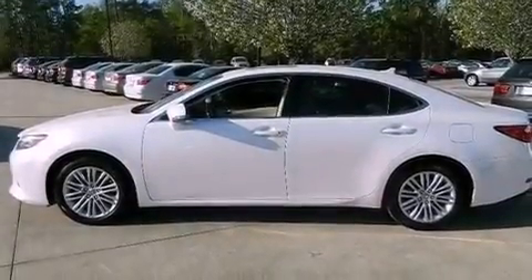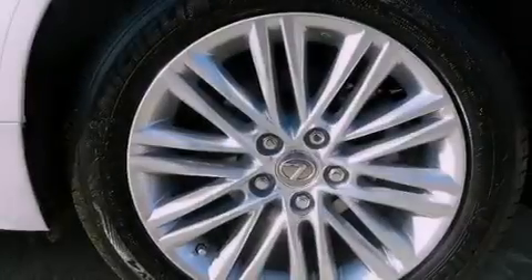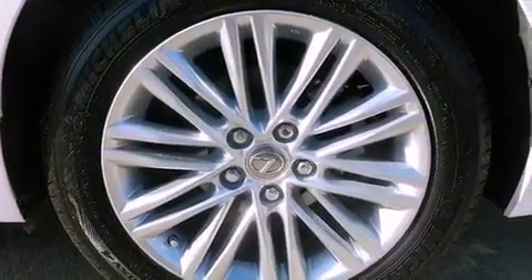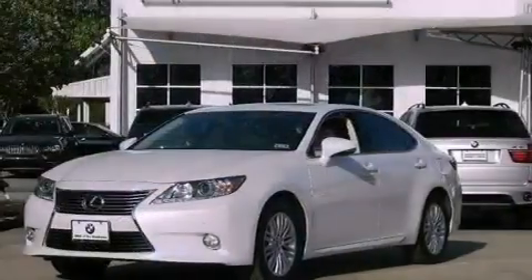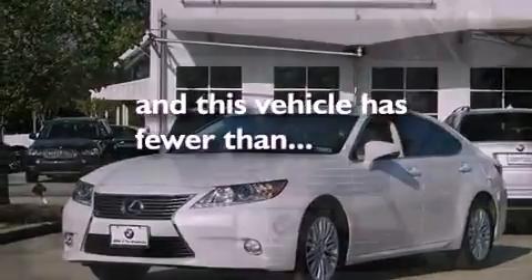The following features are also included: dual power seats, cruise control, leather seats, performance tires, variable valve timing, an engine immobilizer theft deterrent system, rear impact crumple zones, air conditioning, and this vehicle has less than 6,000 miles.